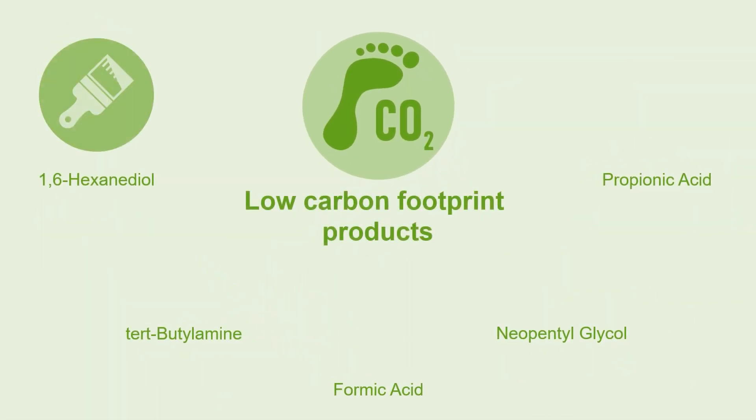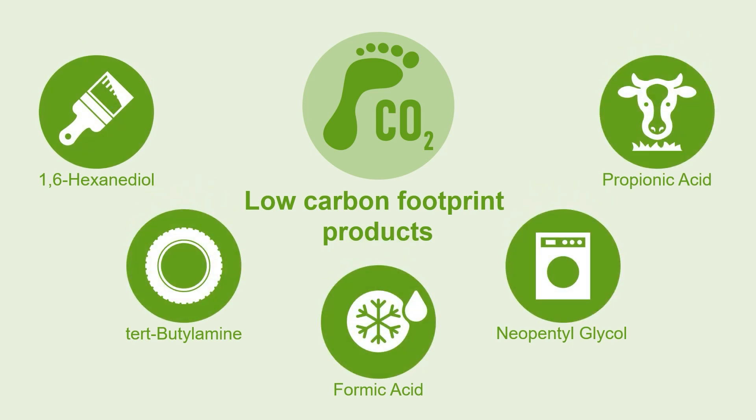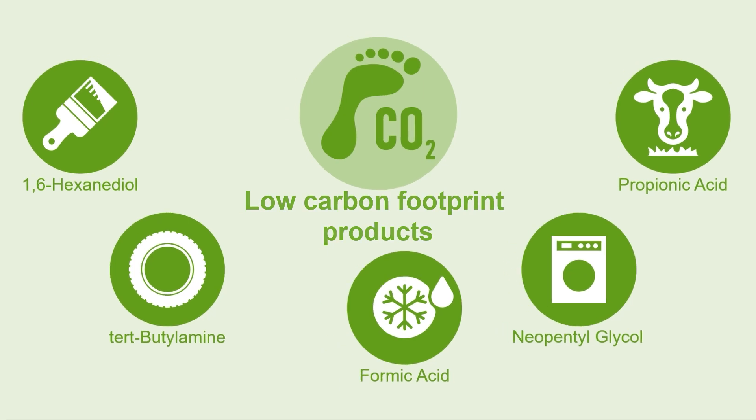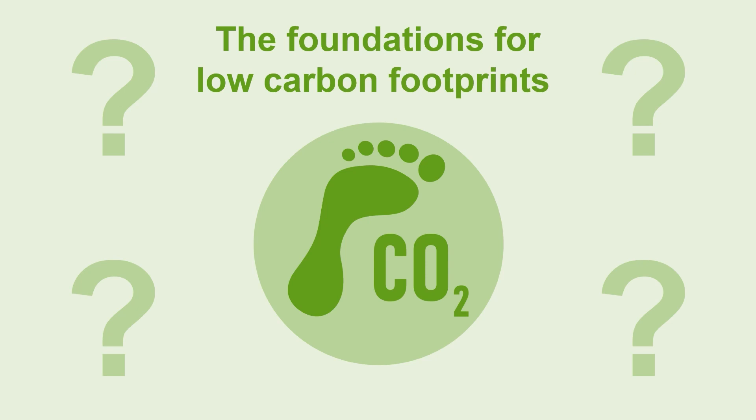With these solutions we enable our customers to offer low carbon footprint products to the markets they serve. What are the foundations for the low carbon footprints of our products?